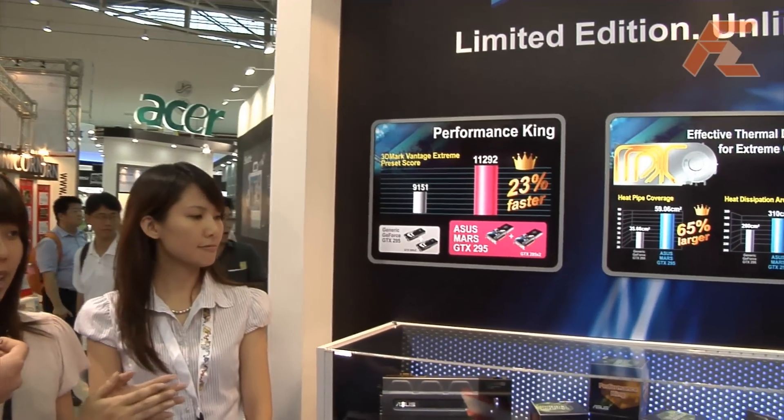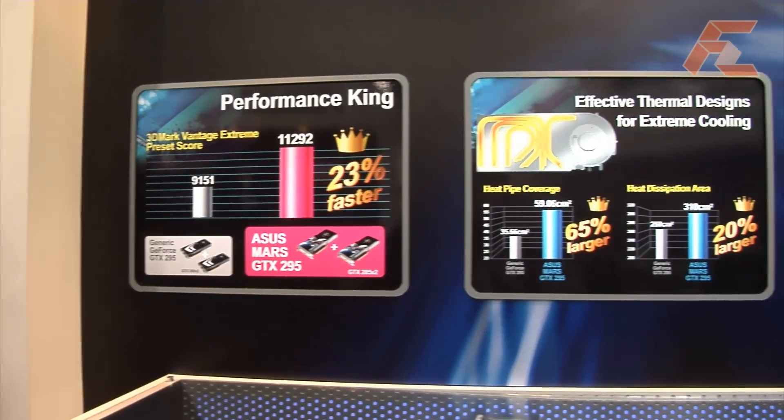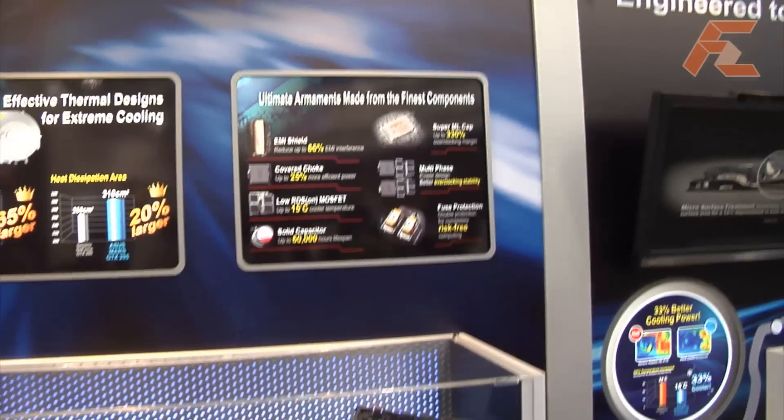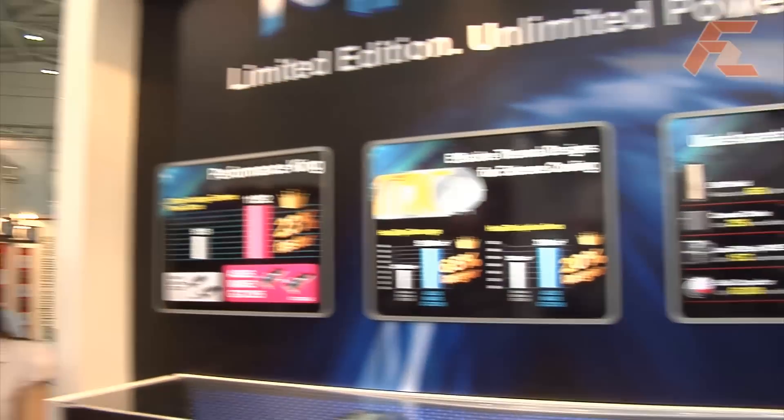As you may know, MARS is the newest card — it is the fastest graphic card in the world. You can see it combines two GTX 285 NVIDIA graphic cards on board. It also has 4GB memory on board, so it is the best graphic card in the world. And we have ultimate armament, meaning we have the best materials on board.